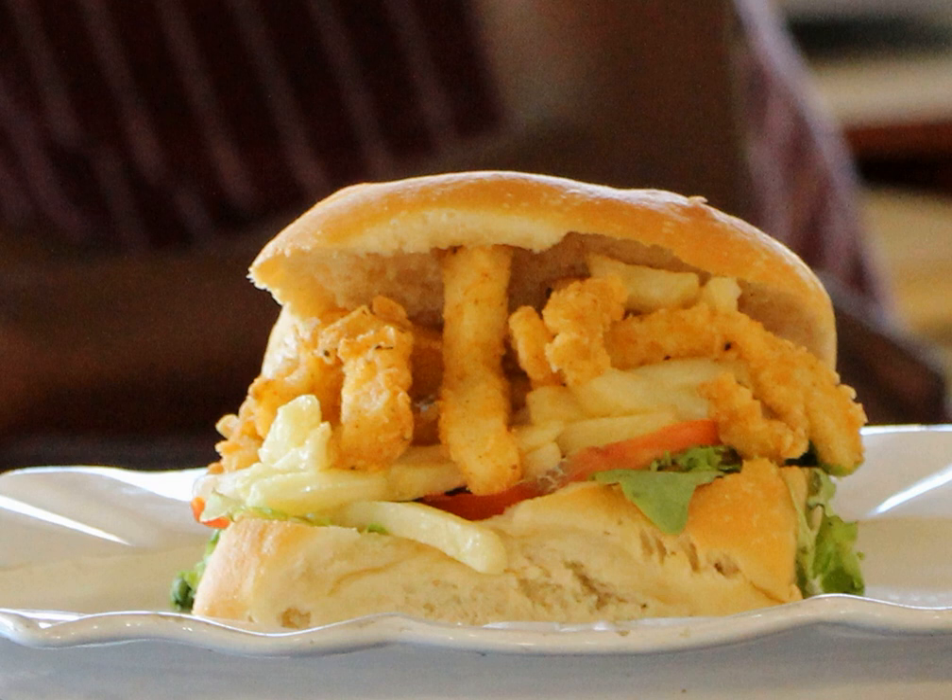They are typically a large-sized sandwich and have been described as suitable for sharing among several people. Different varieties of Gatsbys use meat ingredients such as char-grilled steak, masala steak, fresh or pickled fish, calamari, chicken, polony, curry, Vienna sausage, Russian sausage and eggs.